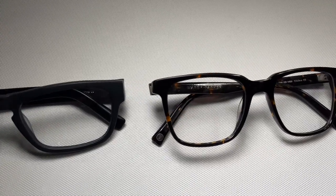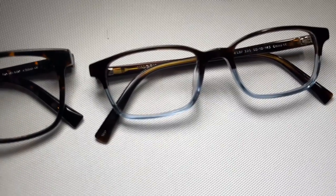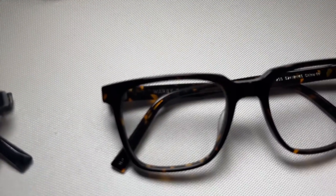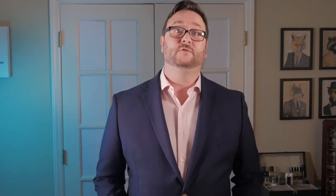With Warby Parker you can try up to five pairs, so I decided to try the Roosevelt, the Chamberlain, the Chamberlain Wide, the Wilkie Lowbridge Fit, and the Hayden. All five of these cost $95 each for the regular frames and lenses. For all of them I upgraded the lenses — they come with scratch resistant anti-reflective lenses, and upgrading to blue light filtering is about $50, or you can upgrade to transition lenses with blue light for $100. I only did the $50 upgrade.